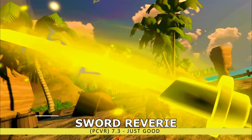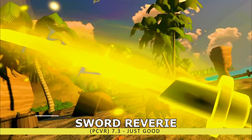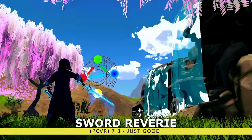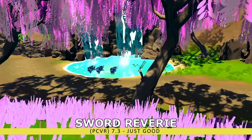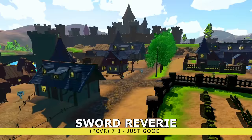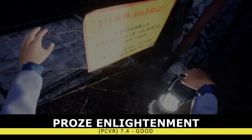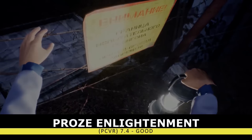Similar to the JRPG Sword Reverie — you're dropped into a beautiful fantasy world, combat has some fun mechanics, and there's a leveling system plus single-player campaign — it just starts to feel a bit stale way too quickly. I liked a lot of what this title had to offer, but ultimately there were a lot of different games I would rather be playing, like our next title, Prose Enlightenment.